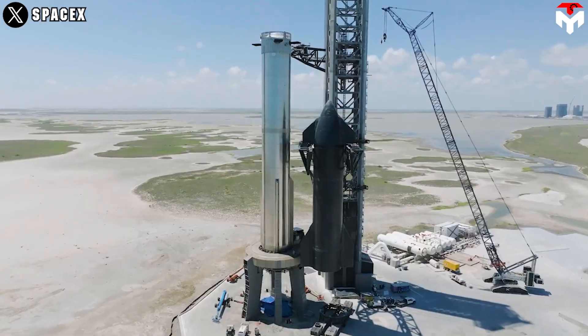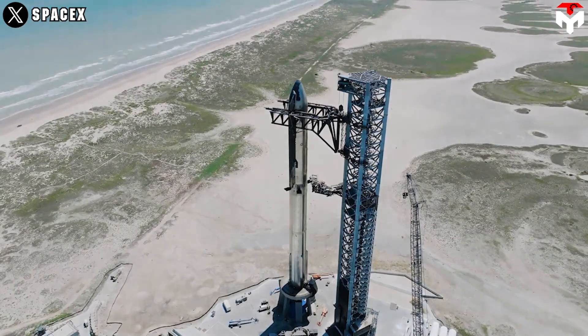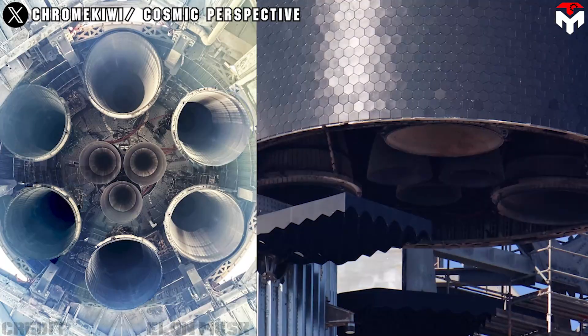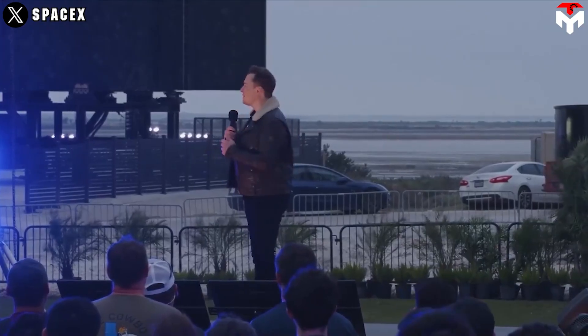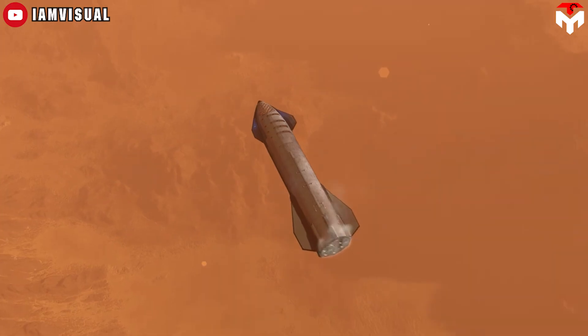Since Elon Musk did not go into detail, we can draw educated speculations based on the progression from Starship v2. Version 2 is poised to feature nine Raptor engines, a notable increase from the current six engines. For version 3, we haven't heard anything about expanding the diameter, so let's assume the number of Raptors remains at nine.